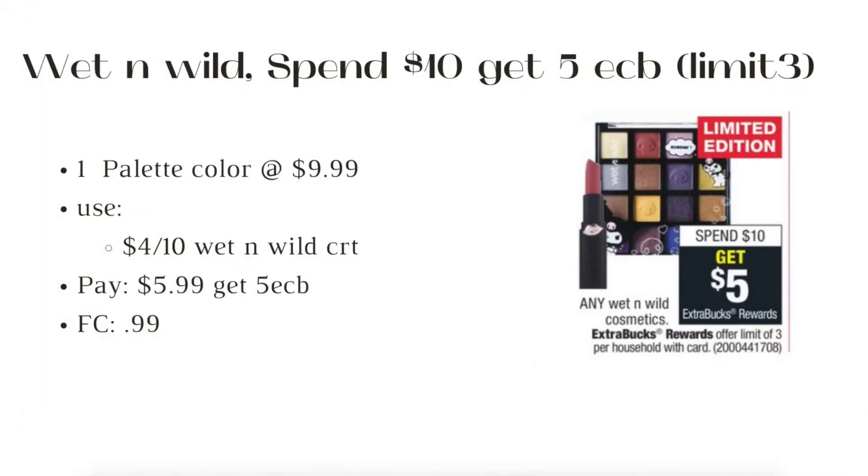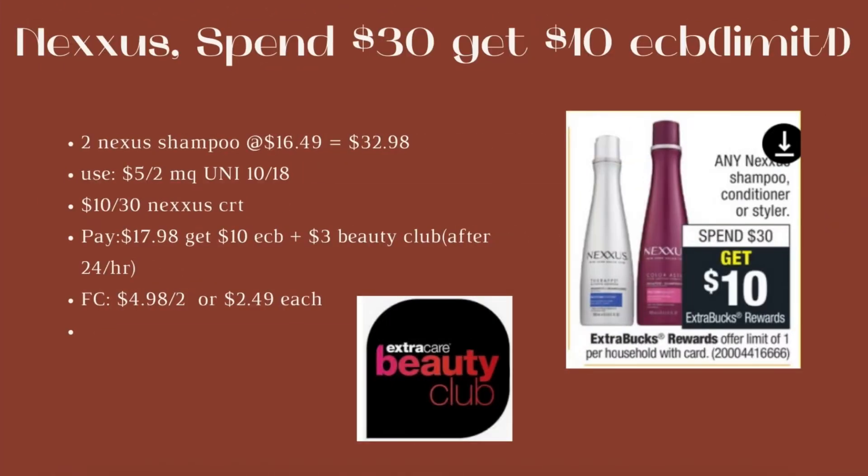Next is Wet & Wild: spend $10, get $5 ECB, limit of three. One color palette at $9.99 — if your store follows the 98-cent rule, $9.99 still qualifies. Use the $4 off $10 Wet & Wild CRT, pay $5.99, get back $5 ECB. Final cost is 99 cents.